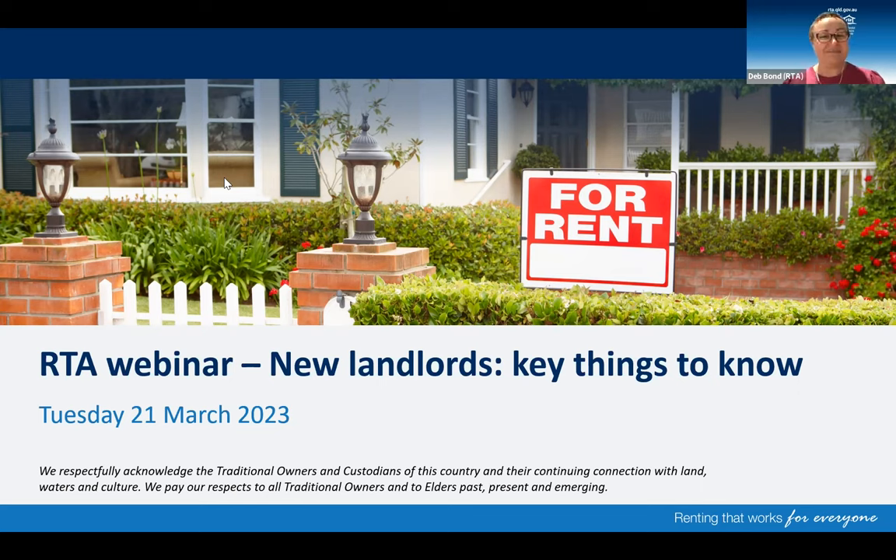Thanks for joining. My name is Deb Bond and I'm a Senior Community Education Officer with the RTA. Joining me today is Nikki Newman, who can share a wealth of experience and insights. My name is Nikki Newman and I'm one of the Senior Compliance and Enforcement Officers with the RTA. I've been with the RTA for almost eight years this year, so looking forward to talking to you this afternoon.